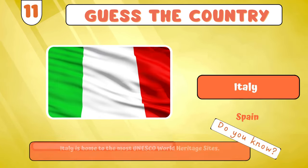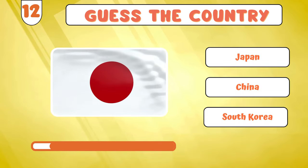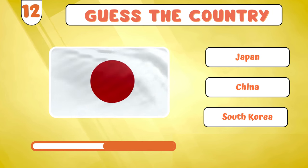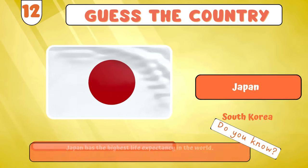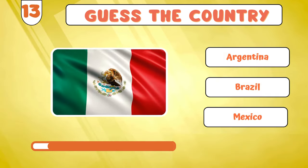Italy? Let's tackle this flag now! Japan? Shifting gears to...